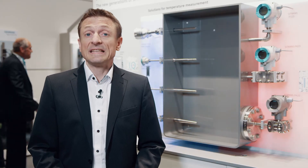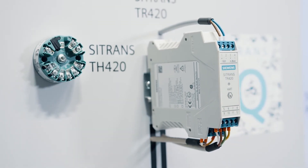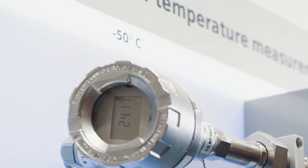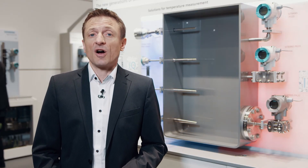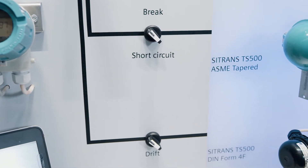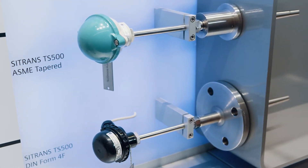Another new highlight of the Siemens process instrumentation is the new temperature transmitter. Made for very hard conditions, it features an ambient temperature range down to minus 50 degrees Celsius, an improved HMI concept, SIL-2-3 according to IEC 61508, and a 4-wire sensor input for the most accurate measurement — and this doubled: we implemented two times the 4-wire sensor input, to be used either independently or as a backup function.